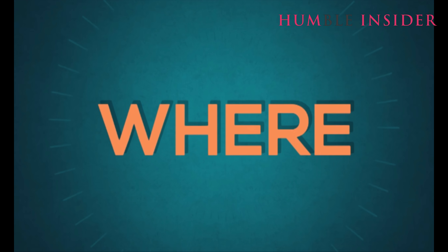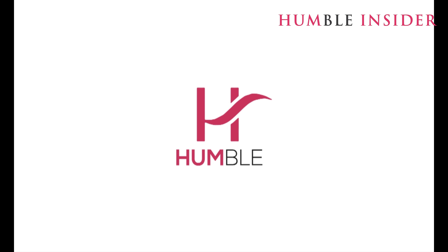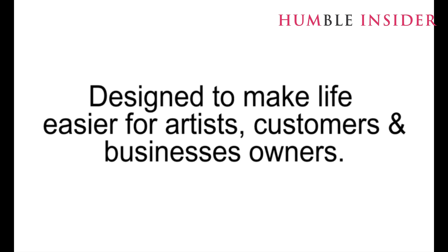Welcome to an exciting world where you can easily express your artistic craft for the world to see. Welcome to the World of Humble Lab, designed to make life easier for artists.